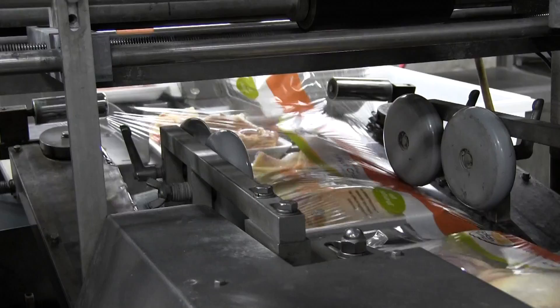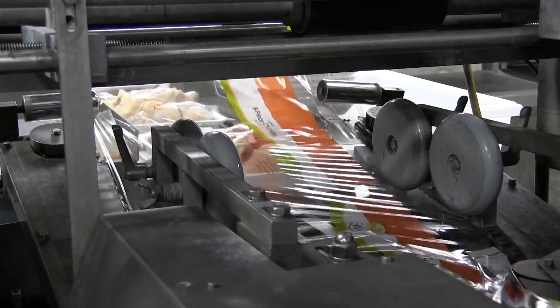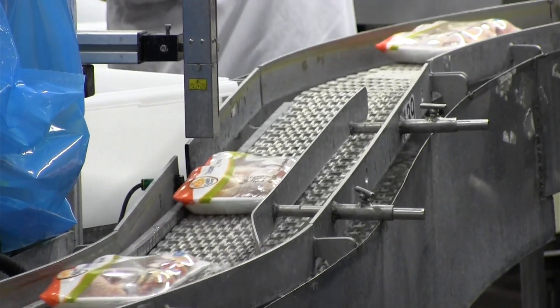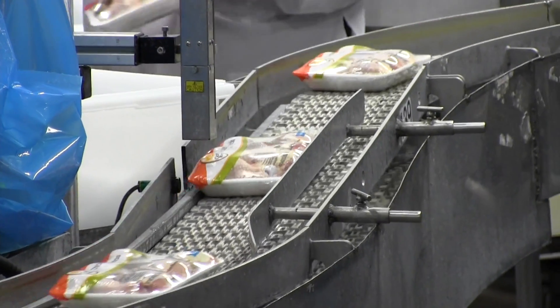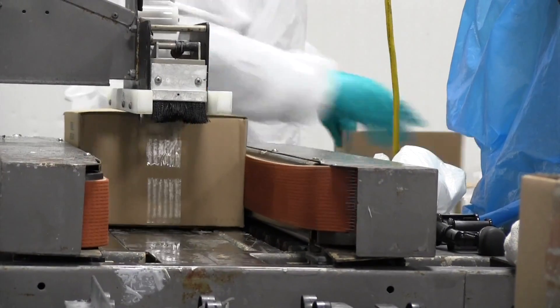Every case has a unique identifier, every pallet has a unique identifier, and every rack location has a unique identifier. That helps us keep track of all of our inventory in the warehouse and make sure that we have a first in, first out on all of our products.